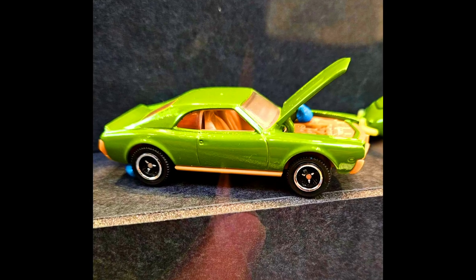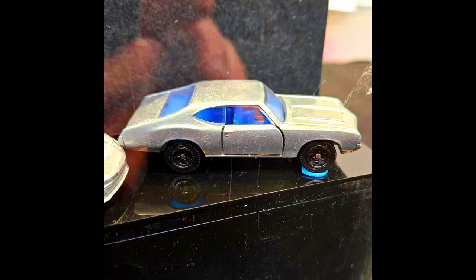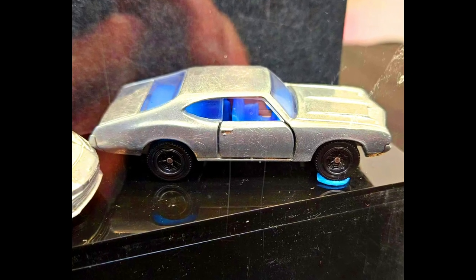Let's check out our 2024 prototypes by Matchbox with completely new models. Check out the sneak peek of the cars.